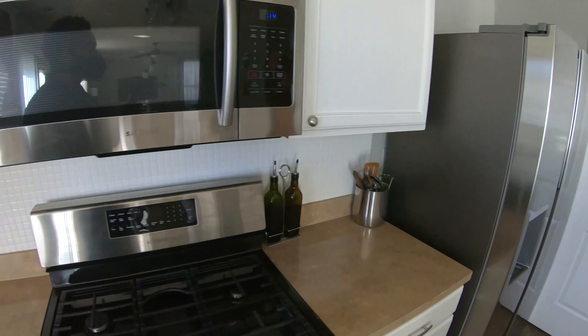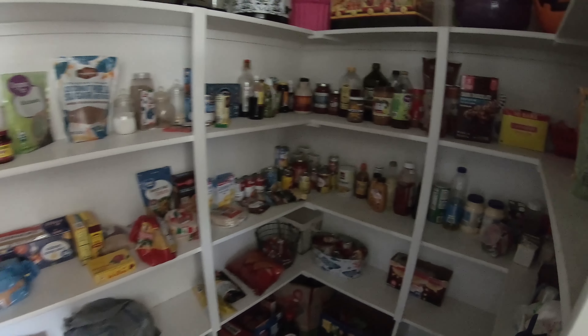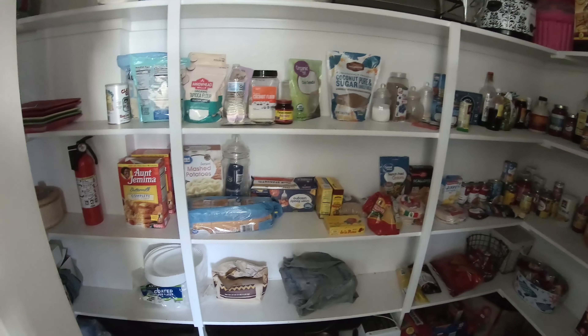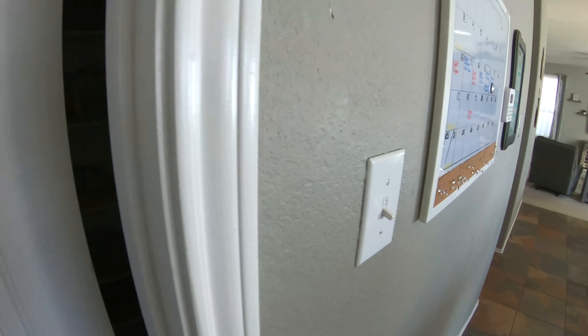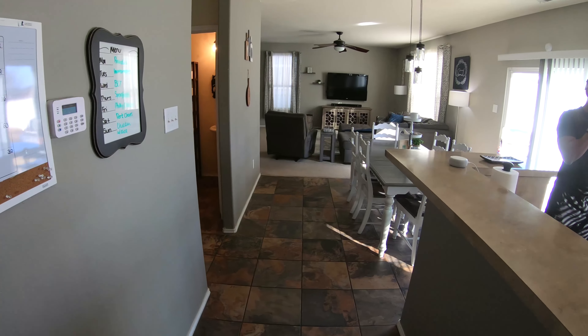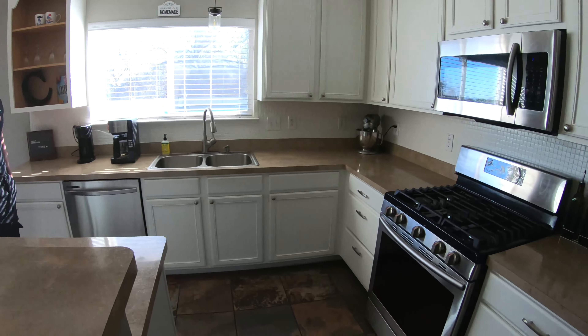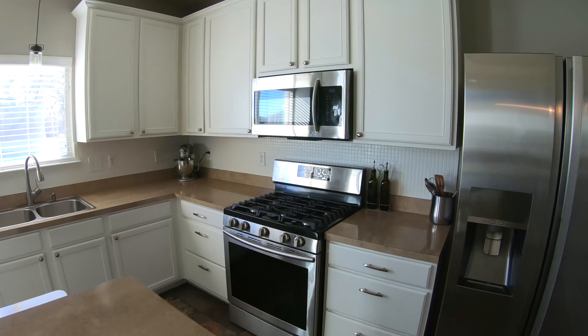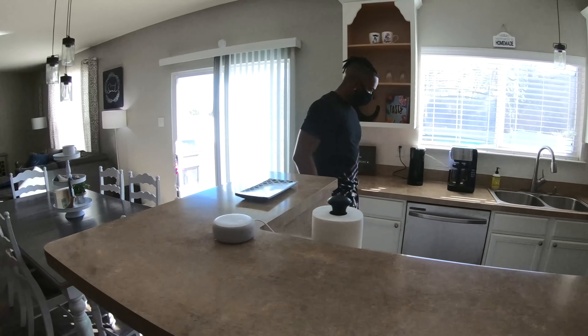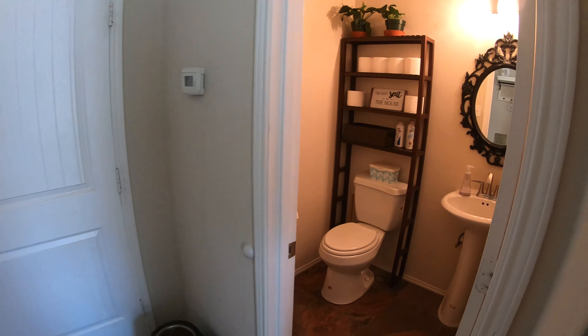Got the gas stove, refrigerator. All the stuff that's built in stays. The stuff that is not required to stay — only stuff that's built in. Those three right there: the microwave, the stove, and the dishwasher — they usually take, but you know, everything's negotiable.